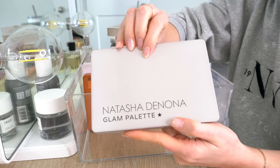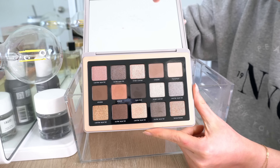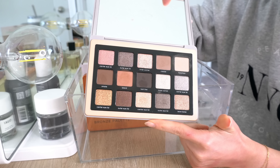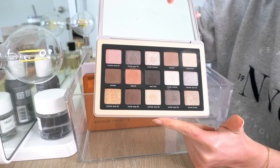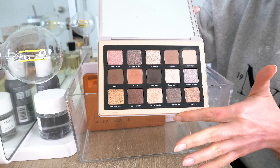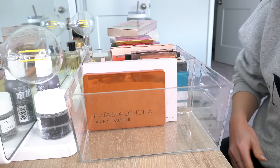Next is the Natasha Denona Glam palette. This is one of the best palettes of 2020, if not the best. I love every single shade in here — every single one. Nothing more to say other than this is a stunning palette. It's very different from everything else I have in my collection and I will absolutely be keeping it.